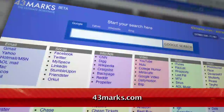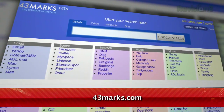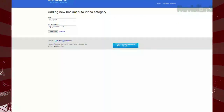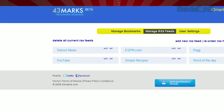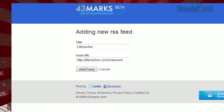However, there is a website that can provide the same functionality and it's called 43marks. Just sign up for a free account at 43marks.com and you're presented with a template ready to be customized to your needs. It starts you off with twelve different categories and a few websites under each category. You can delete or add to each of these or create your own category altogether. Even better, 43marks has RSS feed integration and will display your selected feeds on your home page as well.